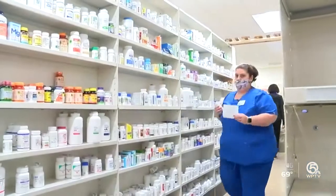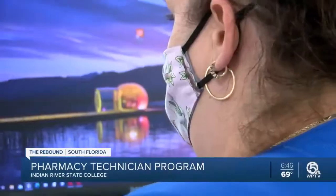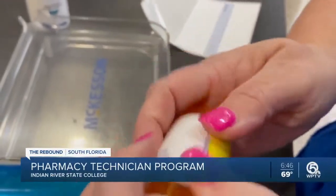If you're looking to switch careers, Indian River State College wants you to consider the Pharmacy Technician Program. As WPTV's Lenny Supal explains, the one-year program offers flexibility for those heading back to school. As the healthcare landscape changes at a rapid pace, Indian River State College is evolving its curriculum to meet new needs in the pharmacy.